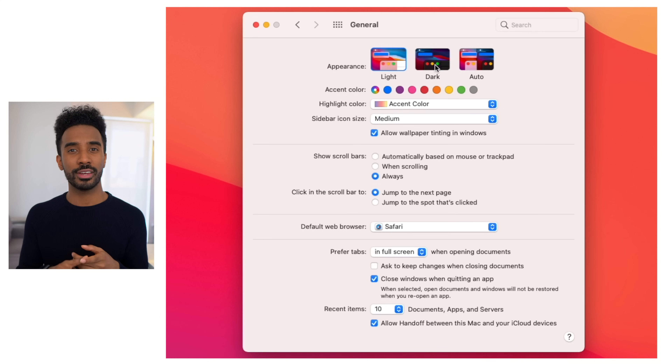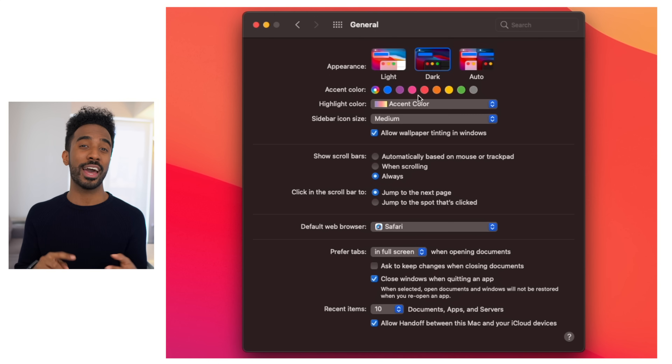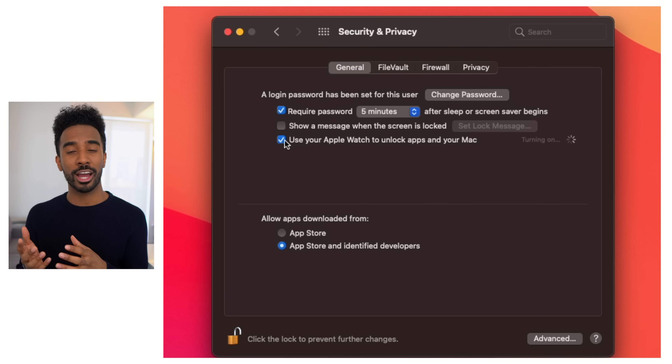Also located within the General tab is turning on dark mode. Not only does it look really cool, but it actually does save battery life on your computer, so you get a win-win by turning on this feature. This next tip is for Apple Watch owners — if you go into Security & Privacy and then the General tab, you can enable your Apple Watch to unlock your MacBook and other applications, which is very useful instead of having to use Touch ID or type your password.